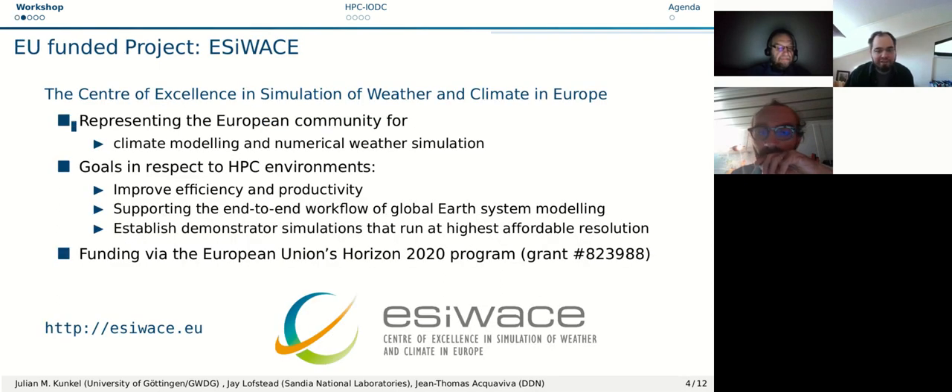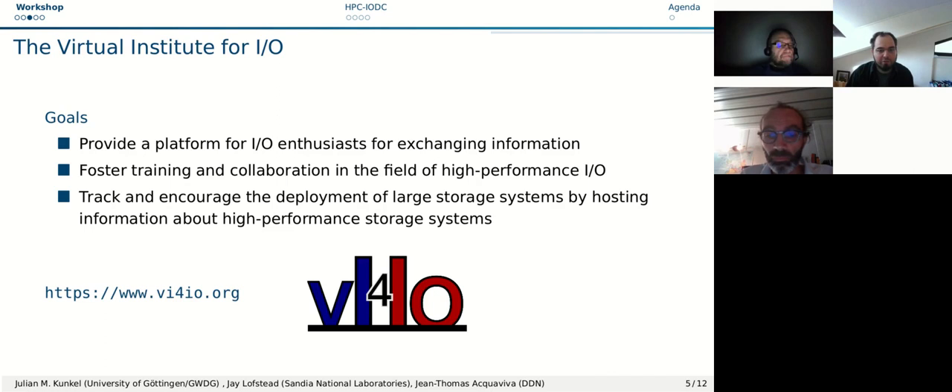EasyWays is a project funded by Horizon 2020. It aims to represent the European community for climate modeling and numerical weather simulation. In terms of HPC environments, its goals are to improve efficiency and productivity for users, support the end-to-end workflow of global Earth system modeling including climate and weather, and to establish demonstrator simulations that run at highest affordable resolutions.